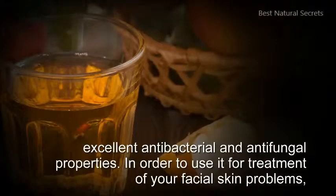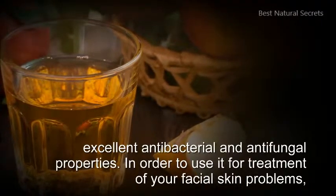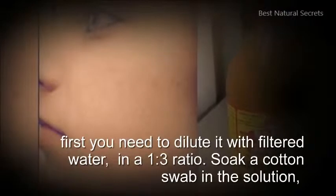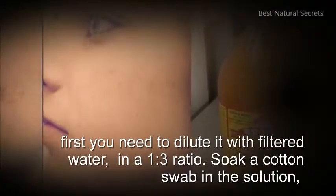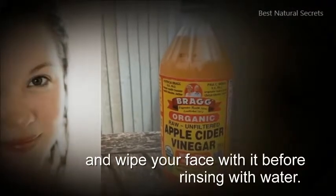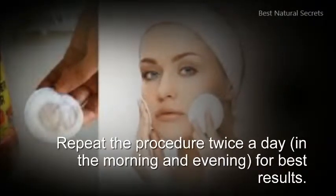ACV possesses excellent antibacterial and antifungal properties. In order to use it for treatment of your facial skin problems, first you need to dilute it with filtered water in a 1 to 3 ratio. Soak a cotton swab in the solution and wipe your face with it before rinsing with water.